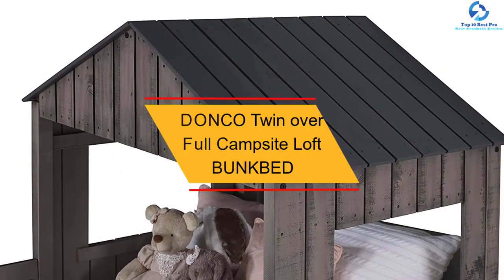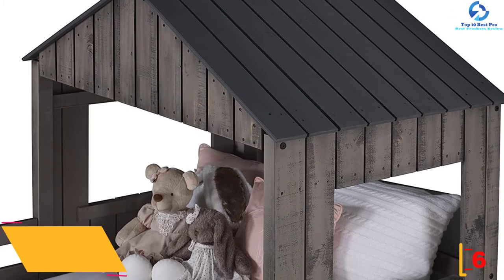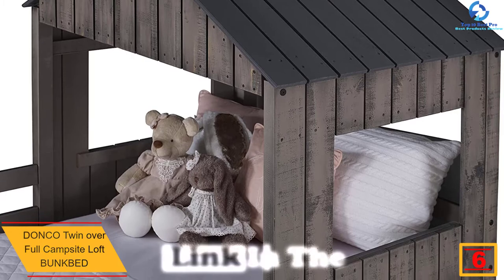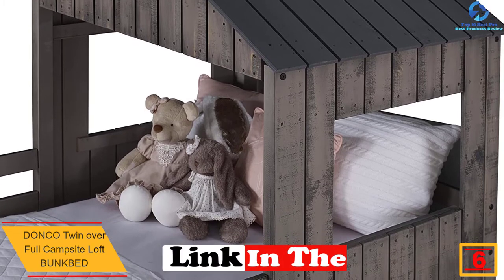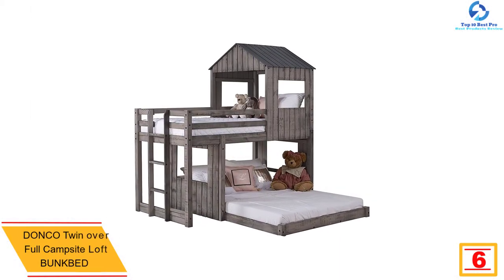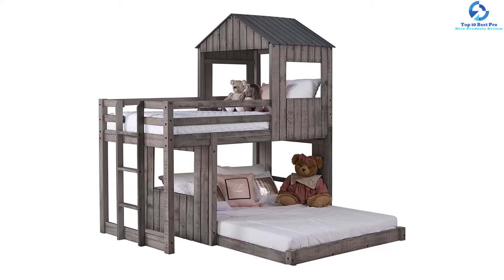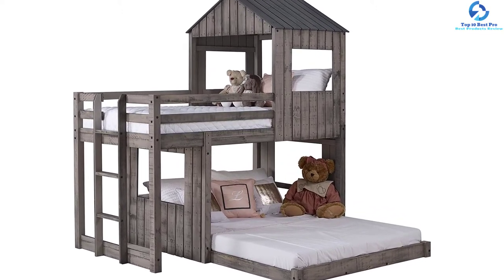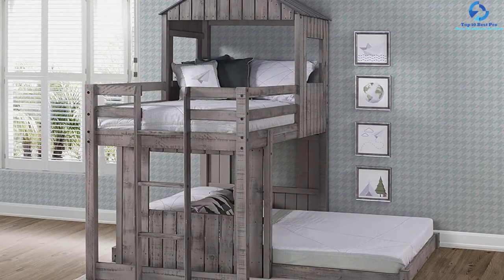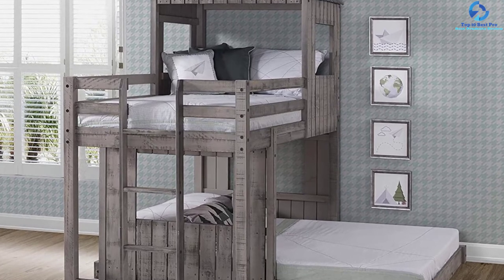At number 6, we have the Donko Twin Over Full Campsite Loft Bunk Bed. It is one of the well-renowned beds in the market, loaded with a plethora of useful features. This campsite-themed bunk bed features a slat roll, with slats screwed in place to assure the model does not move around. The rustic dirty gray finish adds to the style quotient of your home. The L-shaped loft is another notable feature, and users are fond of this model as it can be assembled without any hassles.